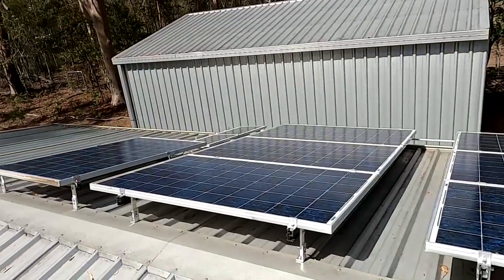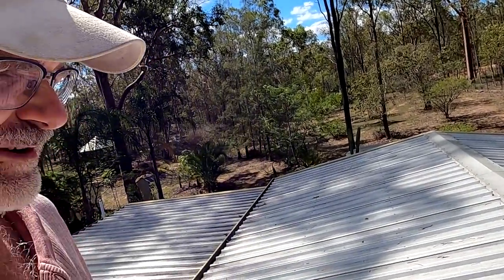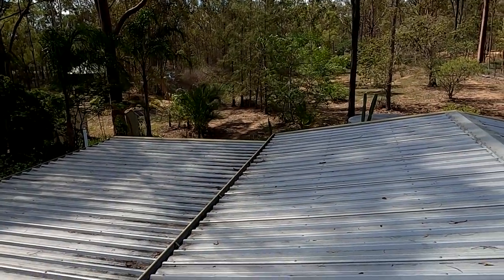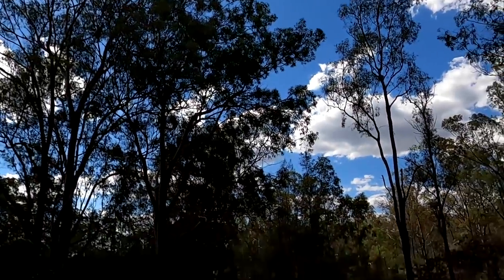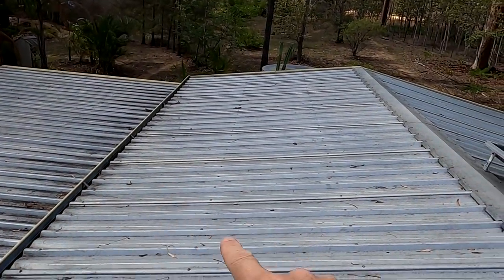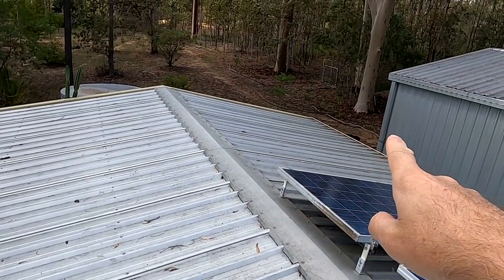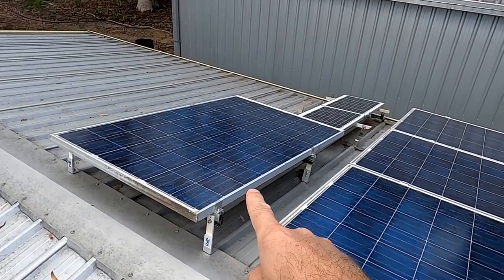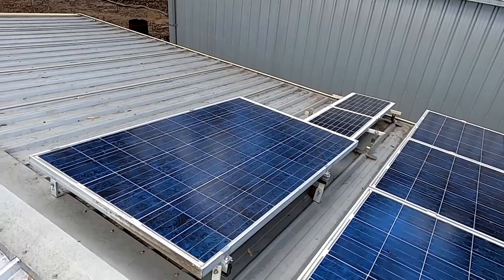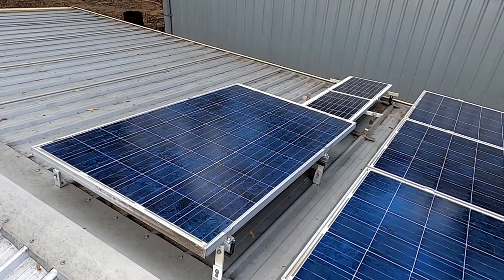Hey guys, back on the roof. I just wanted to plan the next stage of solar installation here on the off-grid garage. We've still got nine panels down in the garage — there's not much benefit from having them down there, they need to be up here on the roof. You can see a little bit of shading here, and of course we've got clouds as well.